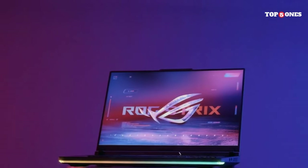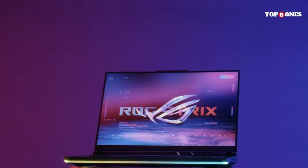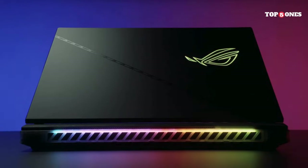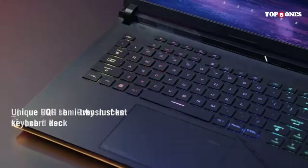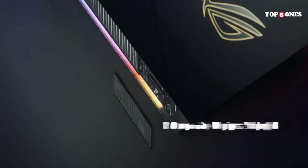The ASUS ROG Zephyrus G14 is a compact powerhouse that delivers exceptional gaming performance in a portable package. Whether you're a gamer on the move, a content creator, or a professional in need of a versatile laptop, the G14 is a compelling choice.